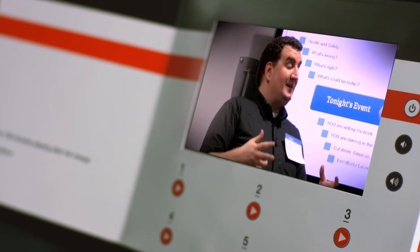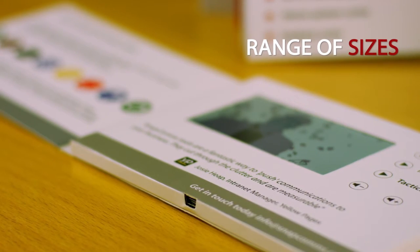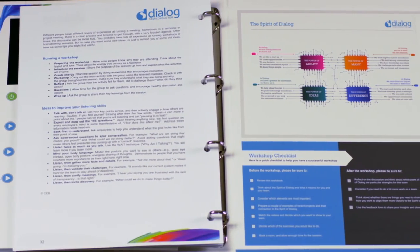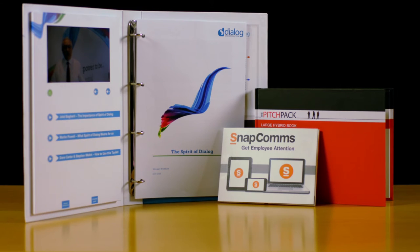Pitchpack is highly economical and, as well as the folder, comes in a range of other form factors and sizes. Pitchpack is engaging, flexible and reusable, and it really turns heads. In a world where it's hard to stand out, one Pitchpack client said: when we handed these round, our board meeting came to a standstill.